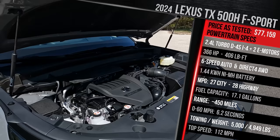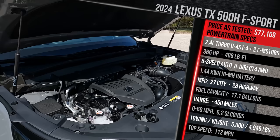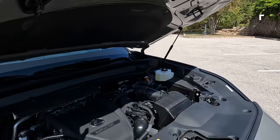If you want a lighter TX, you're going to go for the non-hybrid 350, which offers up to 275 horsepower — 10 more versus what you get in the Grand Highlander. But let's go ahead and close up the hood and talk about the exterior styling.